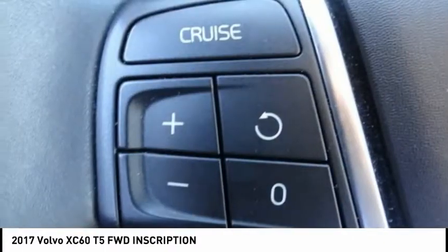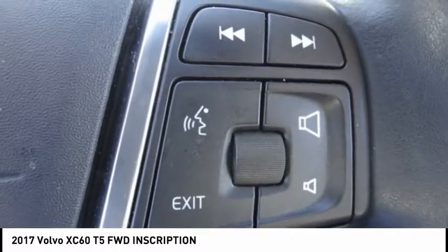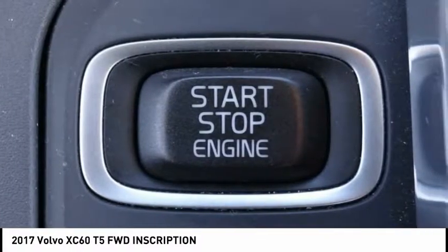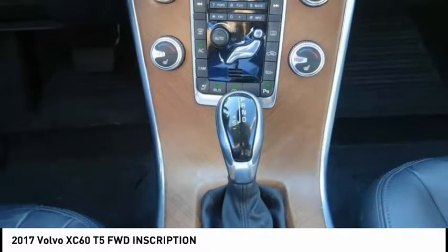This vehicle has less than 30,000 miles. Here are some of this vehicle's great options: traction control, backup camera, dual zone climate control, security system, power seat, telescopic steering wheel, tilt steering wheel, dual front airbags.